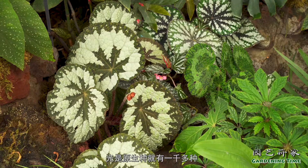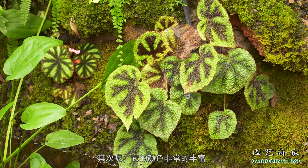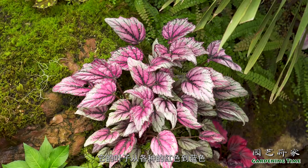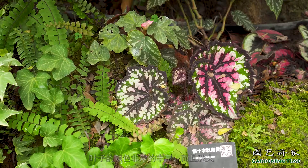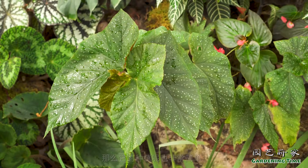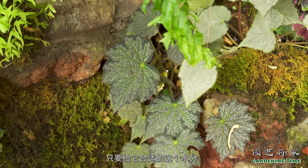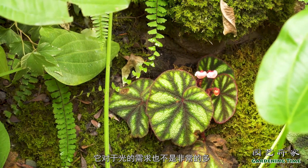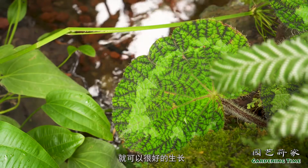秋海棠植物其实非常适合家庭种植。首先它种类非常丰富，光是原生种就有一千多种，品种更是不计其数。其次颜色非常丰富，叶子从各种红色到蓝色到深黑色，非常迷人。种植也非常简单，只要给它合适的水分，对光的需求也不是非常多，可以放在一些相对阴暗的地方就可以很好地生长。